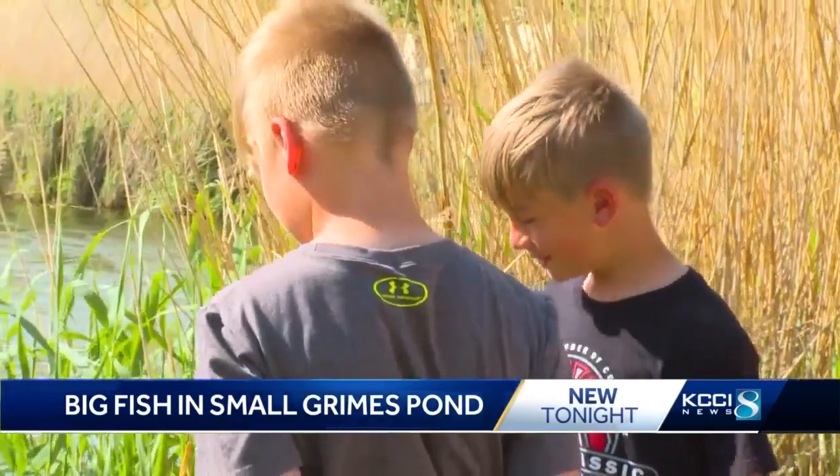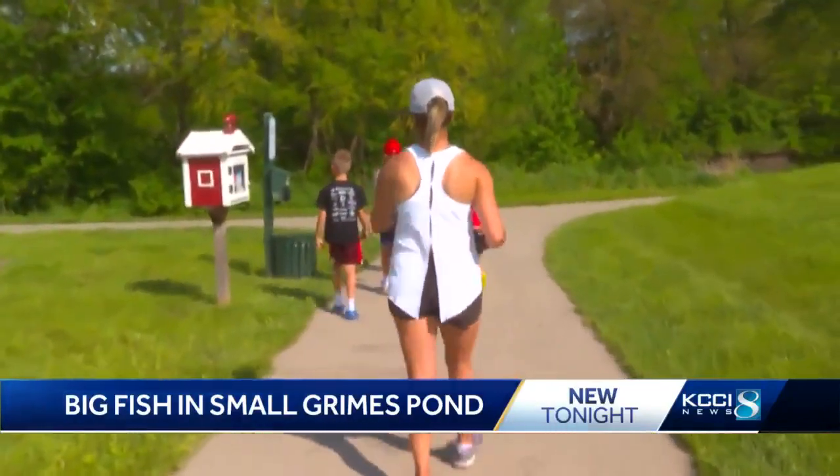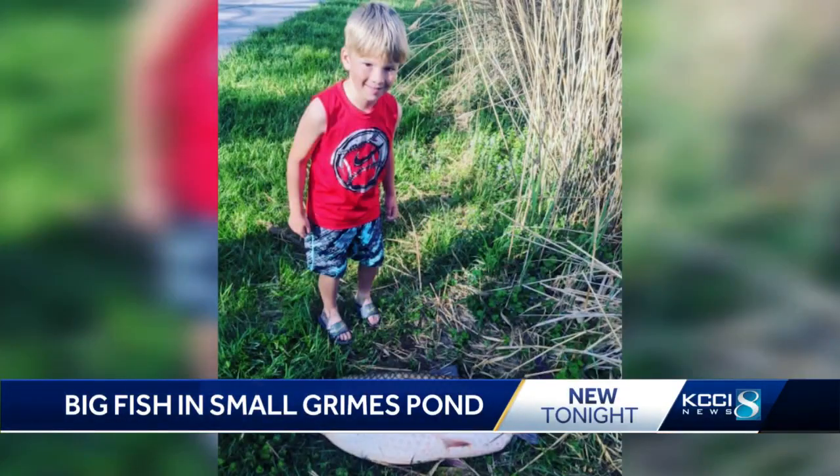The Iowa Department of Natural Resources identified the fish as a grass carp, and they're pretty common for retention ponds. However, they can hurt the ecosystem of the water.